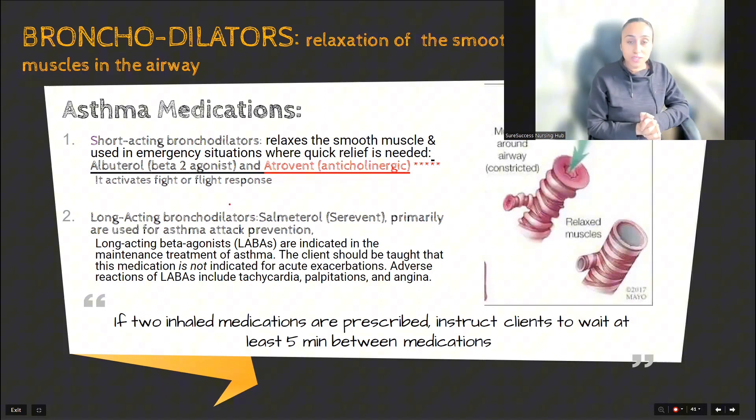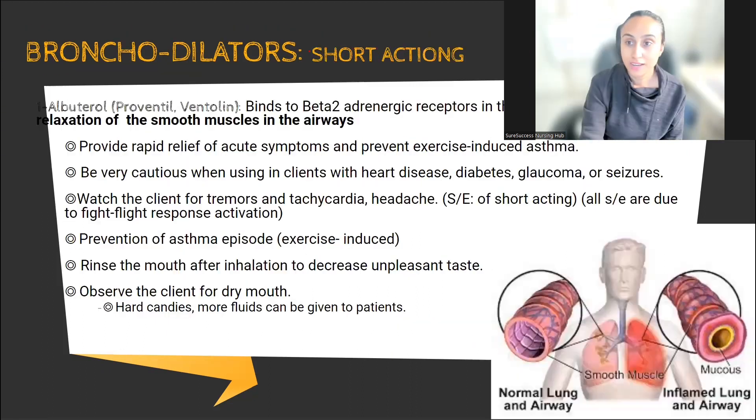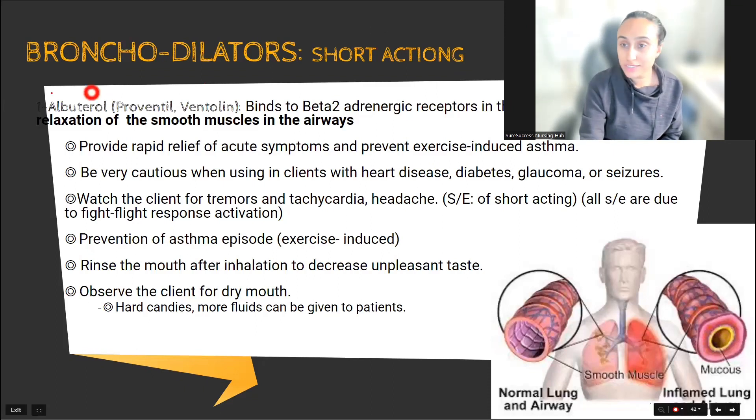An important point: whenever the doctor has prescribed two inhalers — whether a steroid or two different bronchodilators — you should always wait five minutes in between. And always give the bronchodilator first, then give the steroid. Let's focus on albuterol: it is a beta-2 agonist, a short-acting bronchodilator, and we always give it during acute symptoms and to prevent exercise-induced asthma.